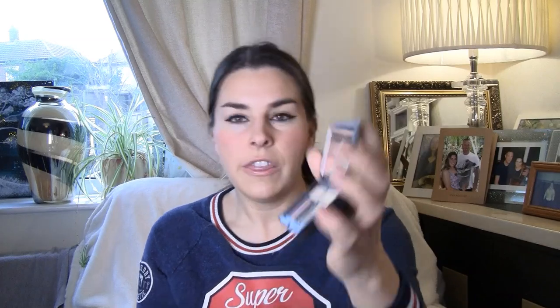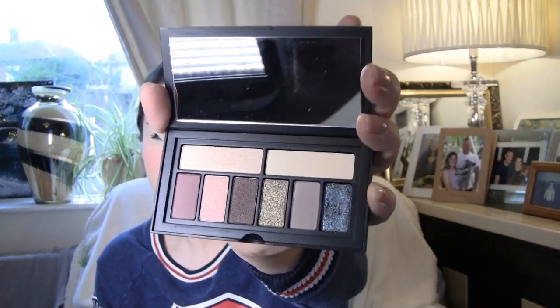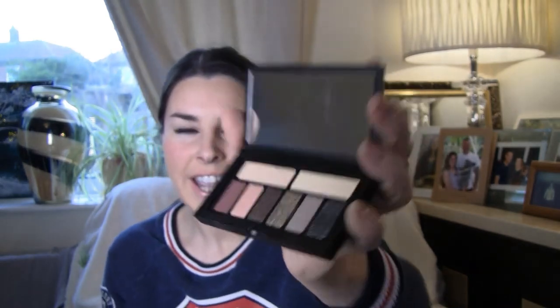Smashbox The Hood Witch Cover Shot Crystalized Eye Palette — look at those colours, they're beautiful! That one on the end especially, because it looks like a good metal grey with sparkle. I can't wait to use that. This is so exciting — I'm literally wiggling my toes, I'm so happy. It's so, so, so exciting.